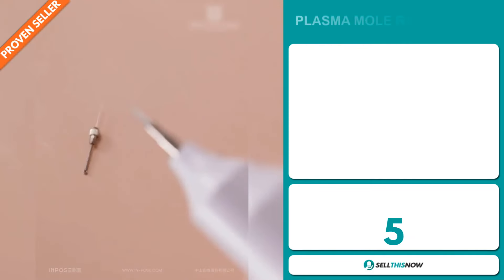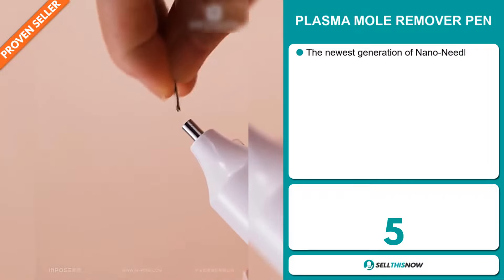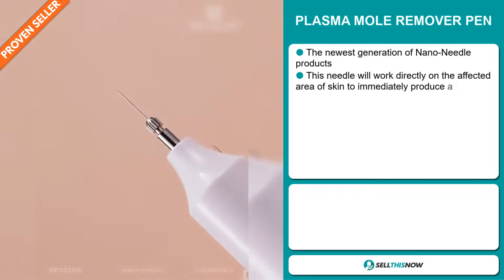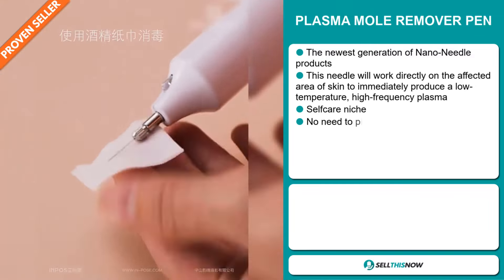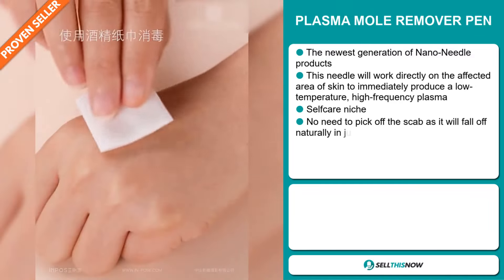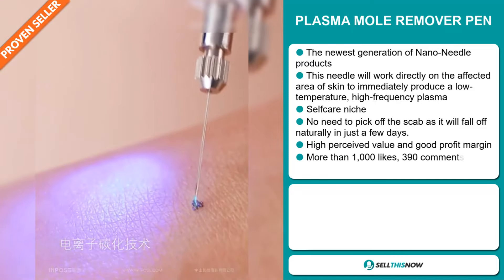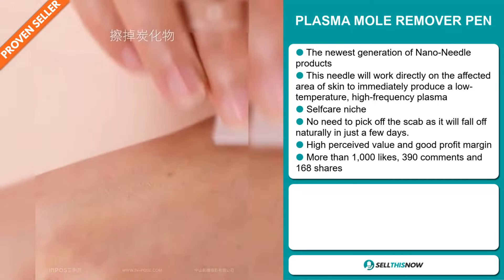Our next product is the Plasma Mold Remover Pen. This is the newest generation of nano-needle products. This needle will work directly on the affected area of skin to immediately produce a low-temperature, high-frequency plasma. It falls under the self-care niche market. No need to pick off the scab, as it will fall off naturally in just a few days.